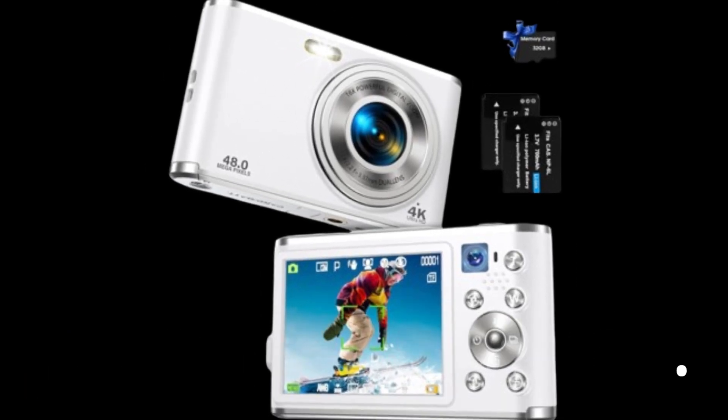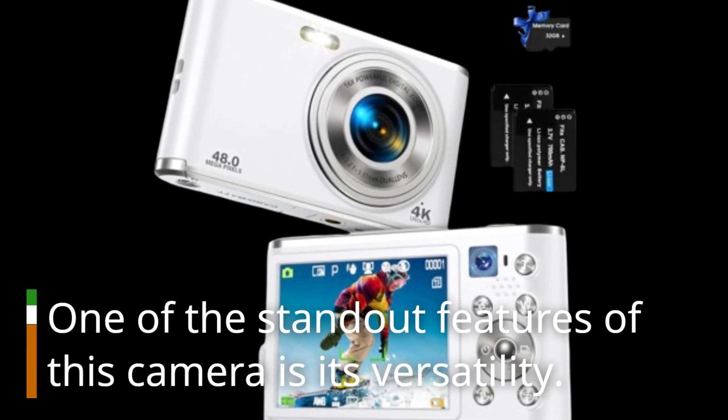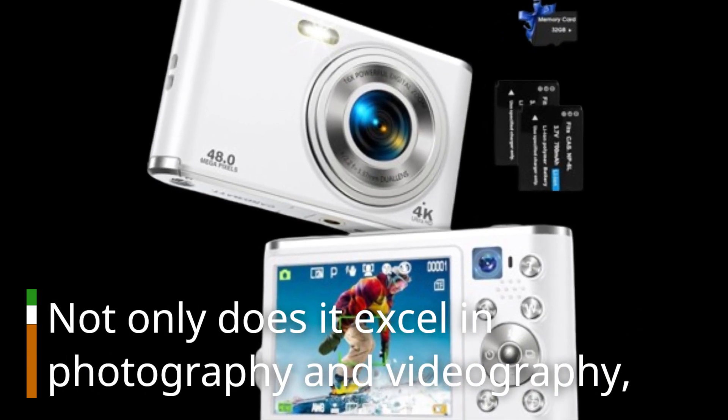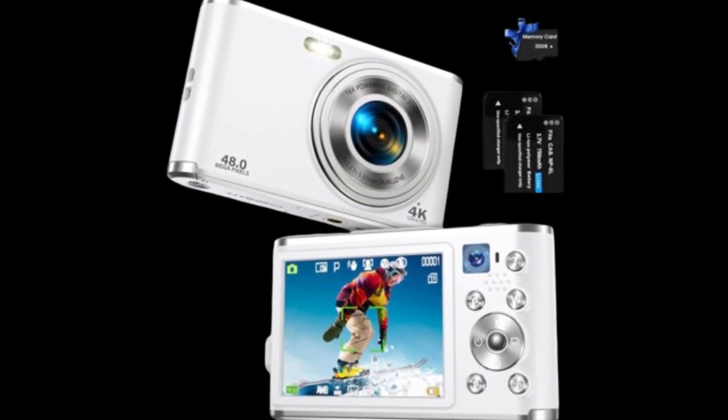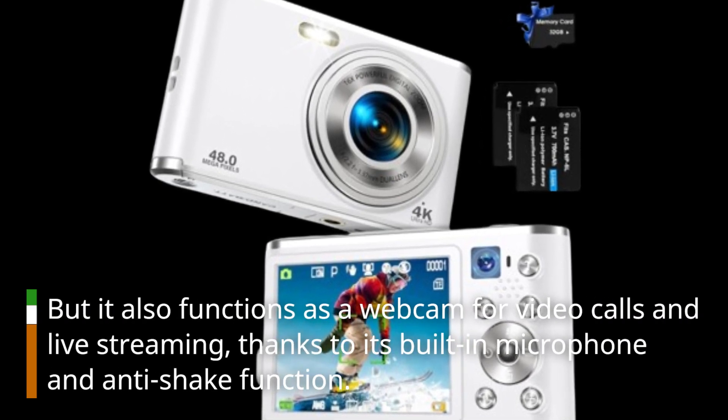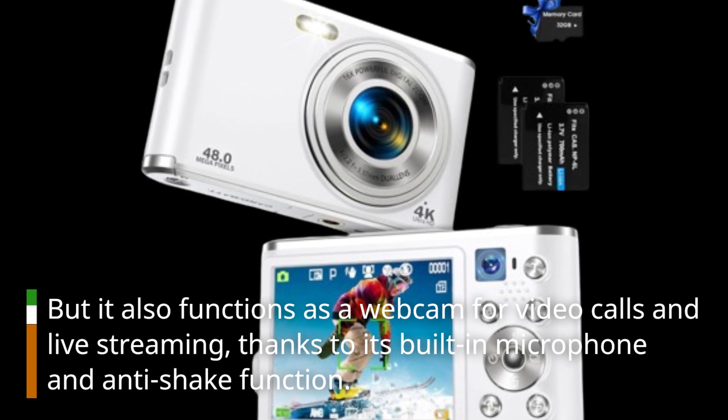But that's not all. One of the standout features of this camera is its versatility. Not only does it excel in photography and videography, but it also functions as a webcam for video calls and live streaming, thanks to its built-in microphone and anti-shake function.